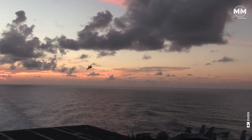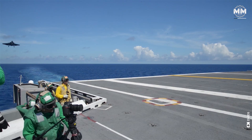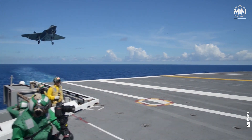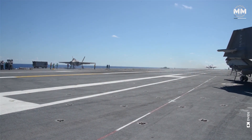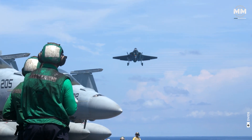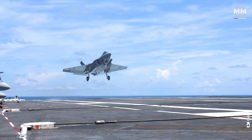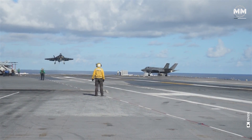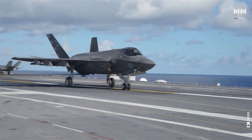The F-35C Lightning II is designed with optimized aerodynamics tailored for carrier-based operations, emphasizing safe and precise landings. Its larger wings and redesigned control surfaces significantly improve low-speed handling, making it more maneuverable during critical phases, such as approach and landing on a moving carrier deck.